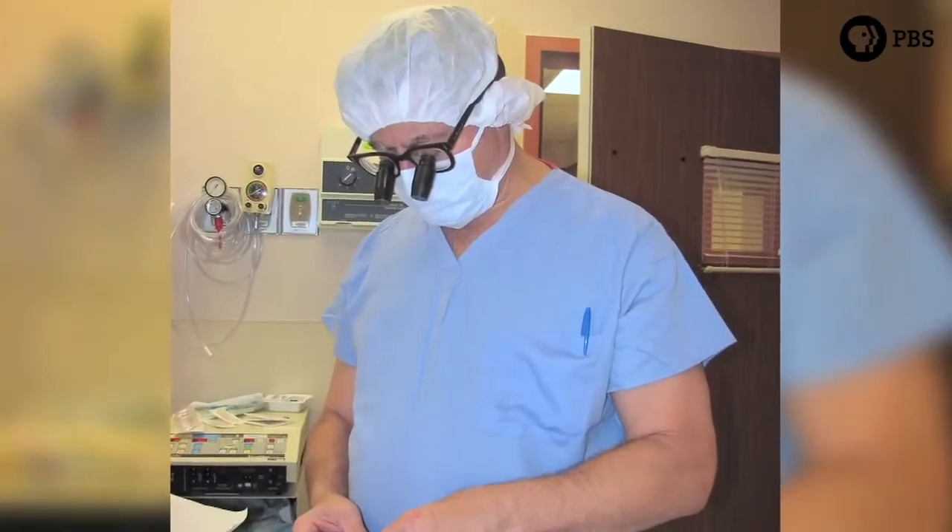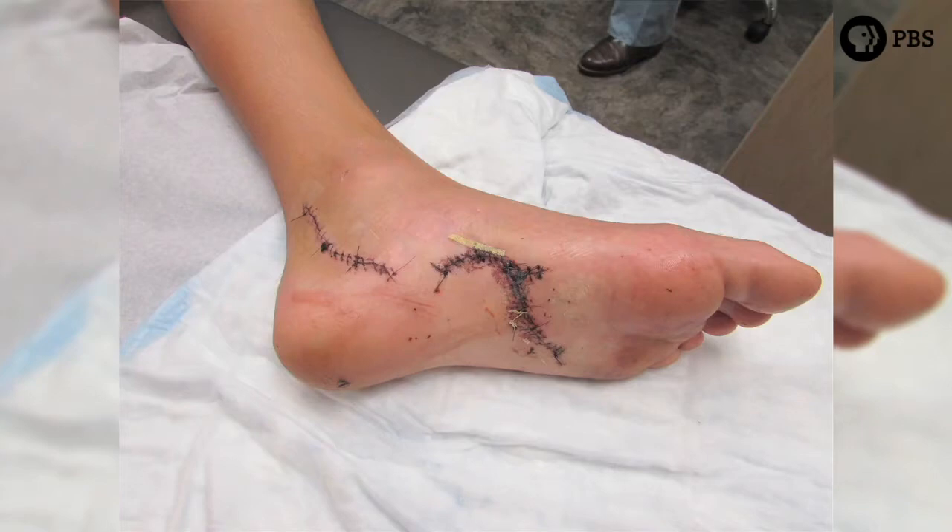Dr. Dillon couldn't figure out at first why the bottom of Matthew's foot didn't look right, until he realized there were none of the tendons to make the toes work — the glass had cut all his tendons to the bottom of his foot. So besides fixing the nerve, he had to re-hook up all the tendons.